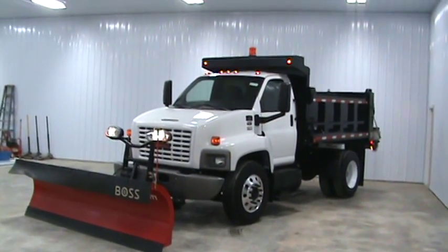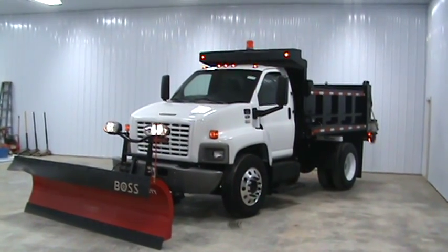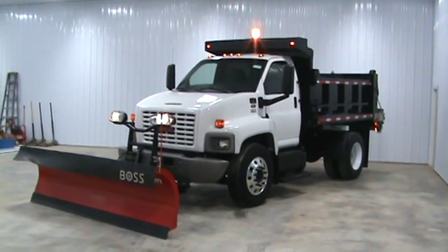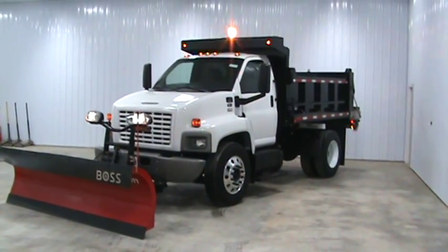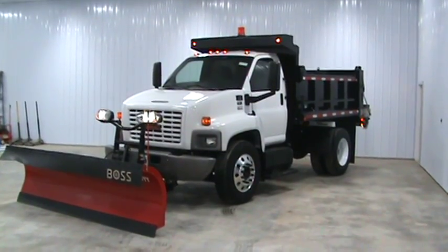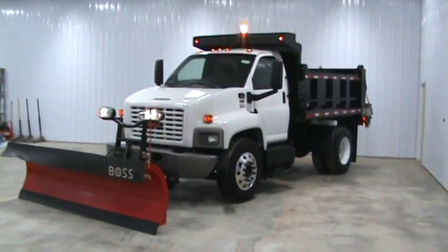Here's a 2006 GMC 7500. It has a 7.8 inline six-cylinder Duramax pre-emission — no emissions on this truck. Allison automatic, 25,950 GVW, under the CDL. No CDL requirements.